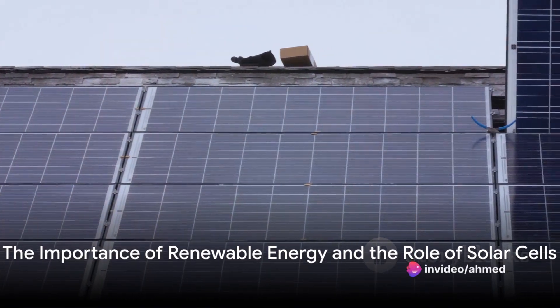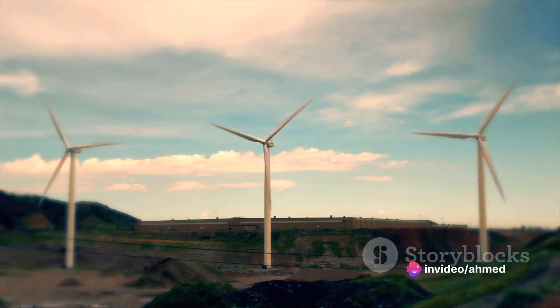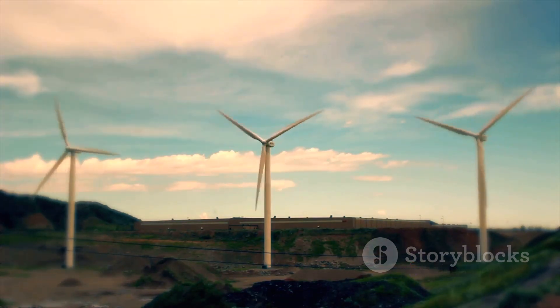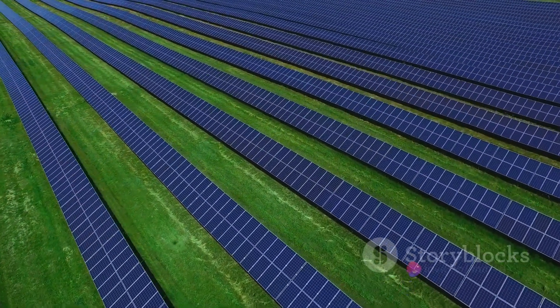Why does renewable energy matter, and what role do solar cells play in it? In today's world, the quest for cleaner and more efficient sources of energy is more important than ever. Solar cells, the heart of solar power systems, have a crucial role in this green energy revolution.